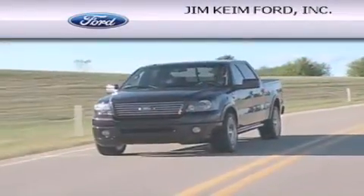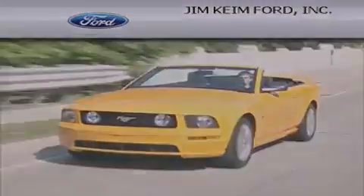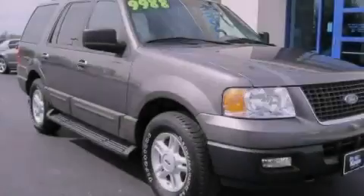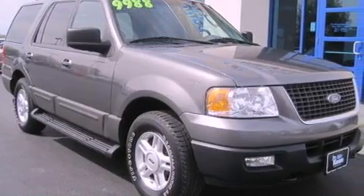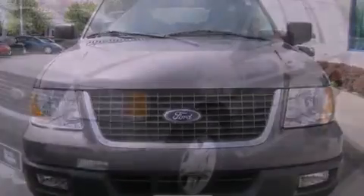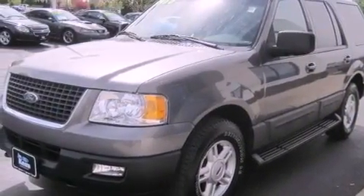Another fine vehicle offered by Jim Keim Ford. This is a 2005 Ford Expedition, a big SUV for big fun. This SUV has an automatic transmission, a 5.4 liter V8, and the added safety and control of four-wheel drive.